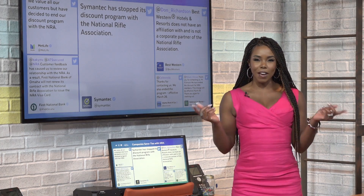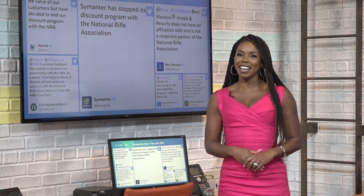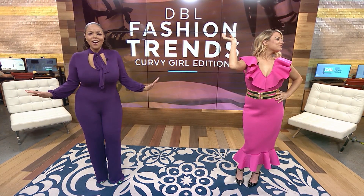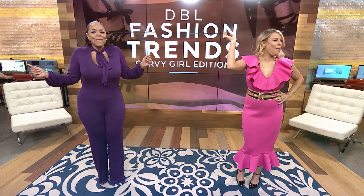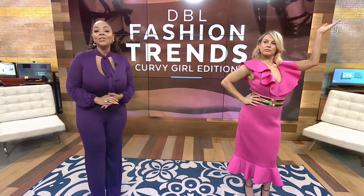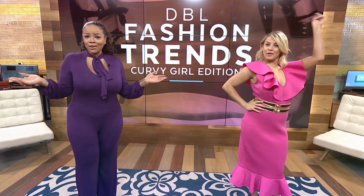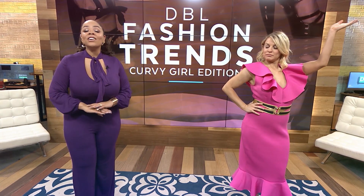It's time for curvy girl fashion tips! Meet Tori Shulman and Lauren Mack. She's got curves and she knows how to use them — but more importantly, she knows how to dress them. Today they're going to teach you how to dress yours too, with some fabulous fashion tips for all fellow curvy girls.